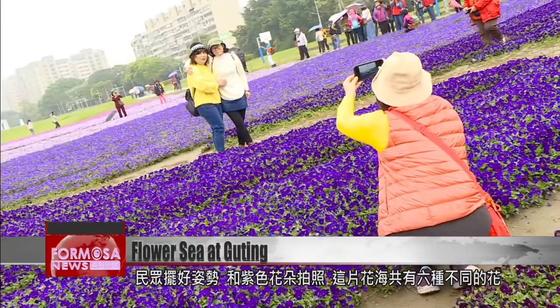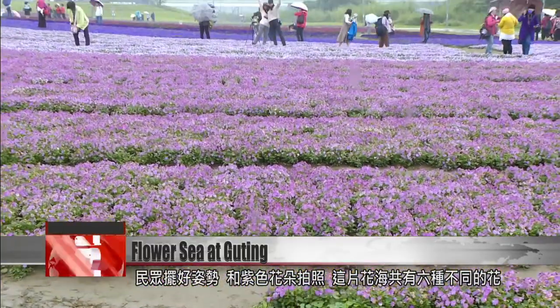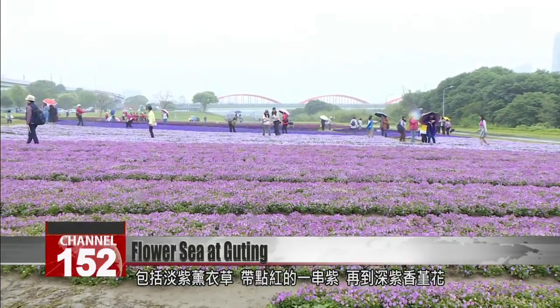Visitors strike poses and take photos against a backdrop of purple flowers. There are a total of six different flower types, including reddish lavender flowers, violets, and deep purple scented pansies.